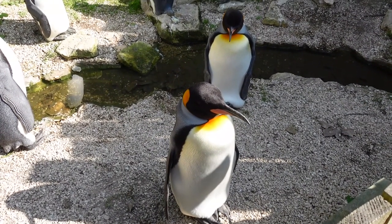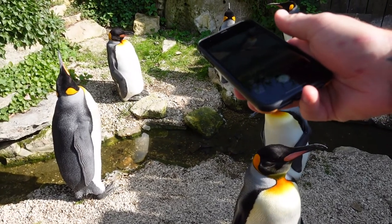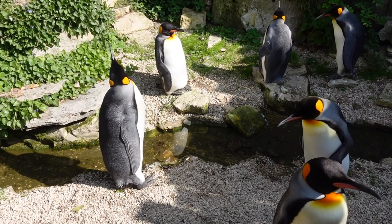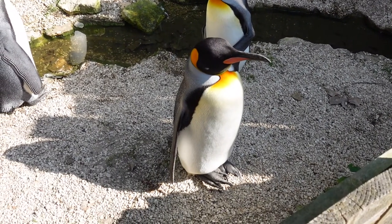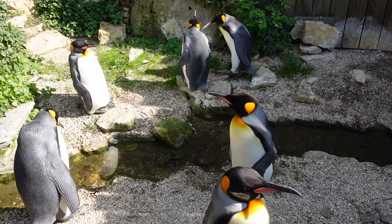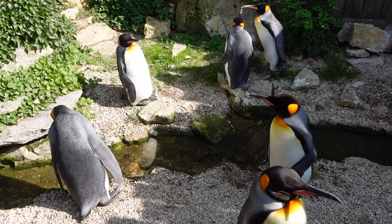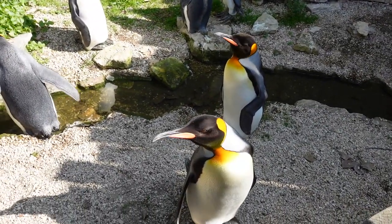Oh my god, aren't they beautiful? Look at these! I'm in heaven right now. Would you like to come home with me? How many bags have we got? How many can we take? Can we fit them all? Don't drop your sunglasses — the penguins will have them. He'd look cool in a pair of shades.